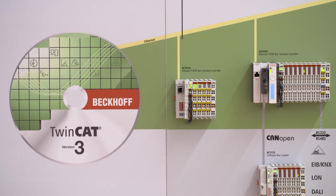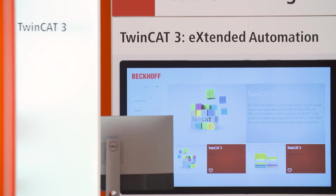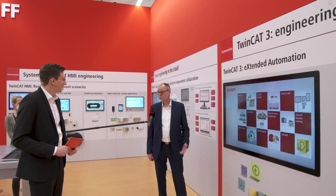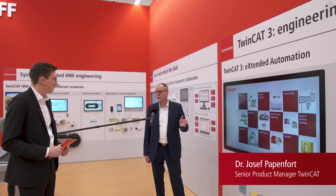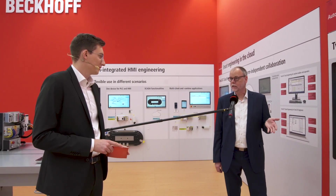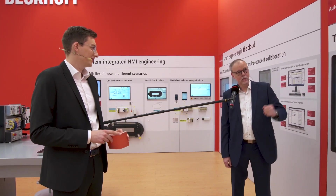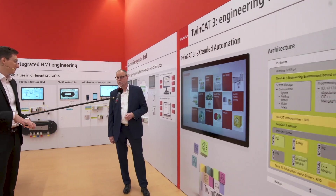TwinCAT has been a resounding success since its launch 25 years ago, and some interesting innovations will be added to it this year as well. We have the 25-year anniversary of TwinCAT, and we never discontinue TwinCAT. TwinCAT is stable and will be available for many more years into the future. Of course, we concentrate on TwinCAT 3, which is now 10 years old, and as you can see, we have a lot of new functionalities integrated in TwinCAT 3.